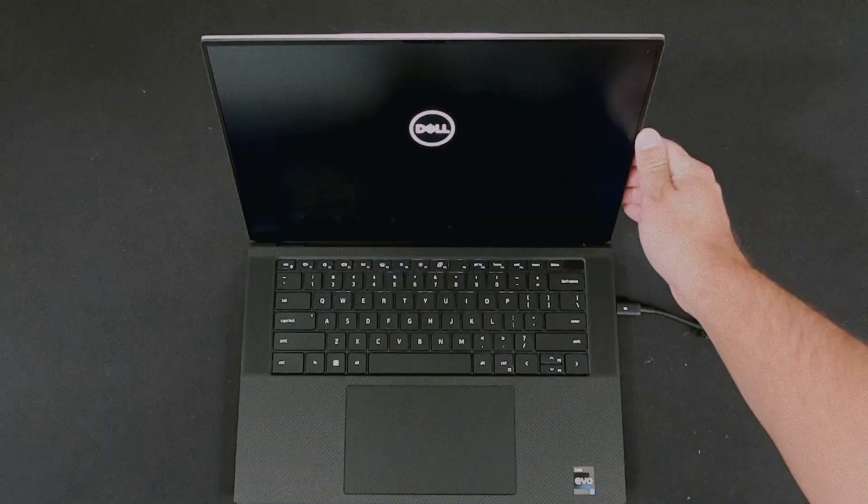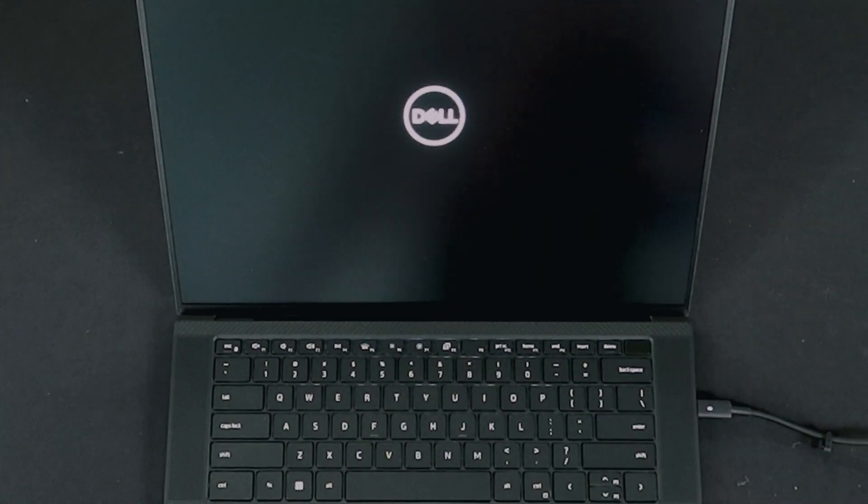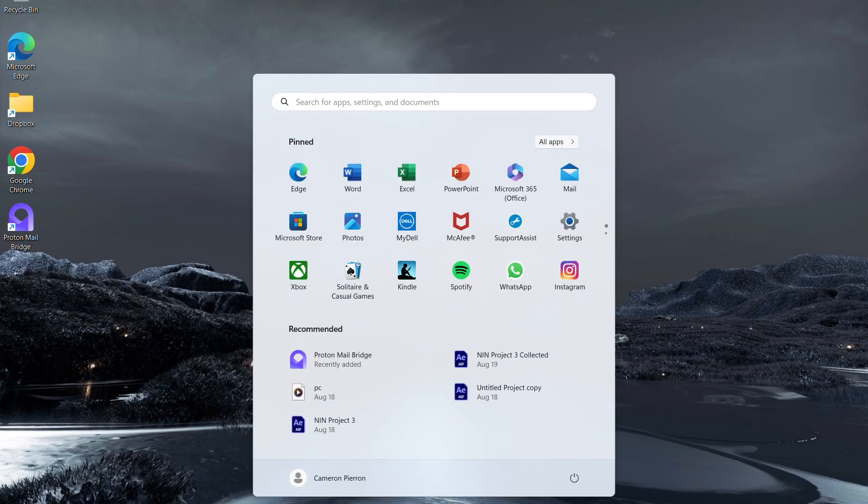On first impressions this thing feels super premium. The initial setup process with Windows 11 was super easy and super quick. The screen quality immediately impressed me with how crystal clear it was. As a motion designer, having a big screen edge-to-edge display is awesome and I really appreciate this display.